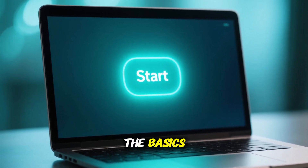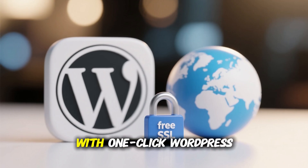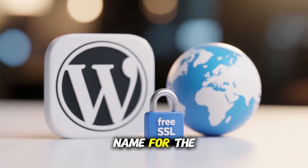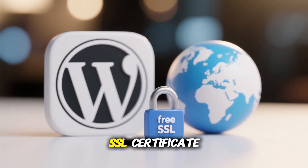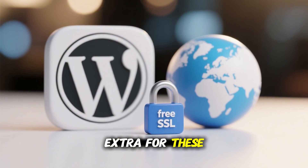Let's start with the basics. Bluehost makes it incredibly easy to get online. With one-click WordPress installation, a free domain name for the first year, and a free SSL certificate, you can have a professional website live in minutes without paying extra for these essentials.